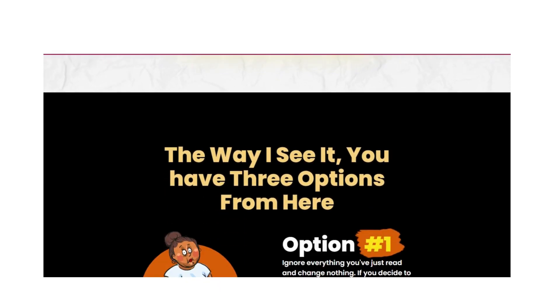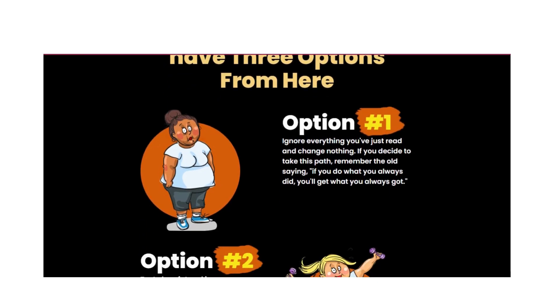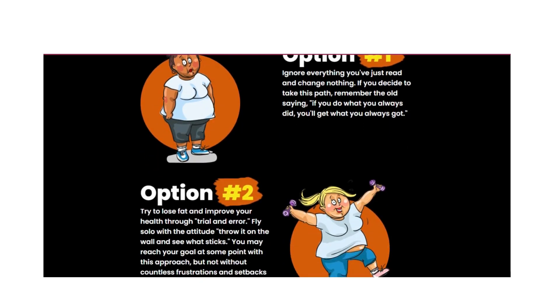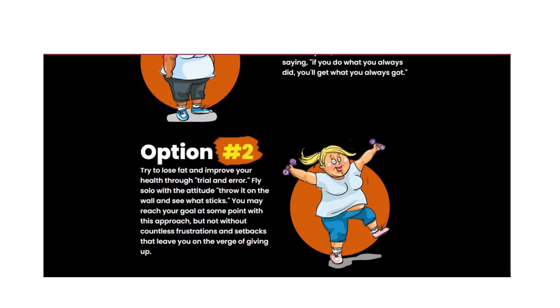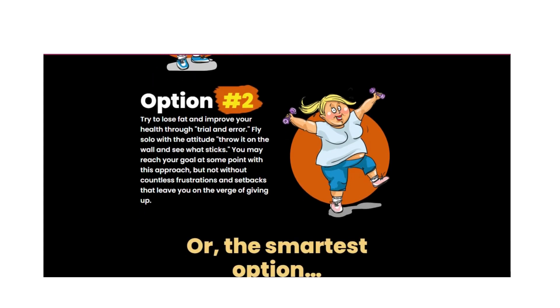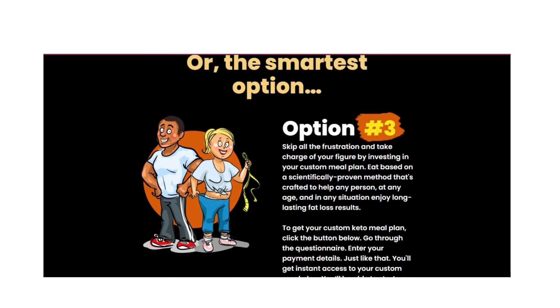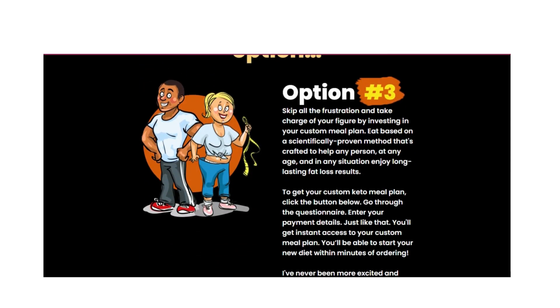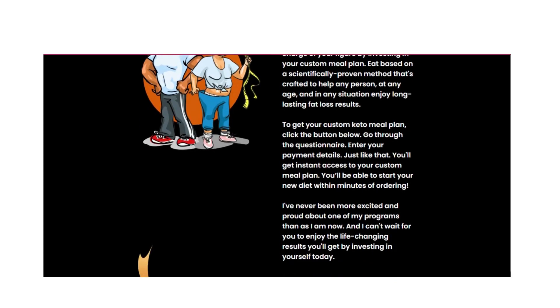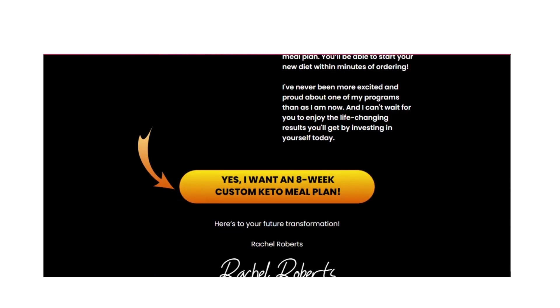I will leave here in the description of this video the link to the official website for you to buy safely. Buying through the official website you also get several benefits with a super discount. In addition, the Custom Keto Diet purchased through the official website has a 60-day warranty — if you do not have any results in this period, just request your refund on the website. Thousands of customers are seeing results with Custom Keto Diet and are completely satisfied.